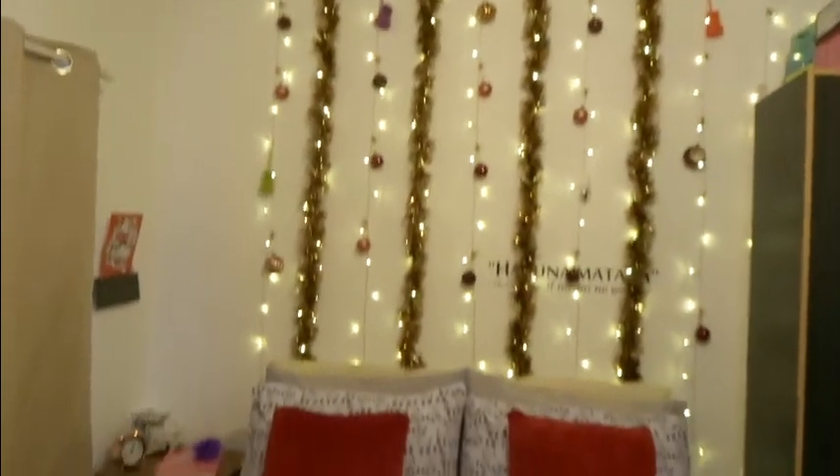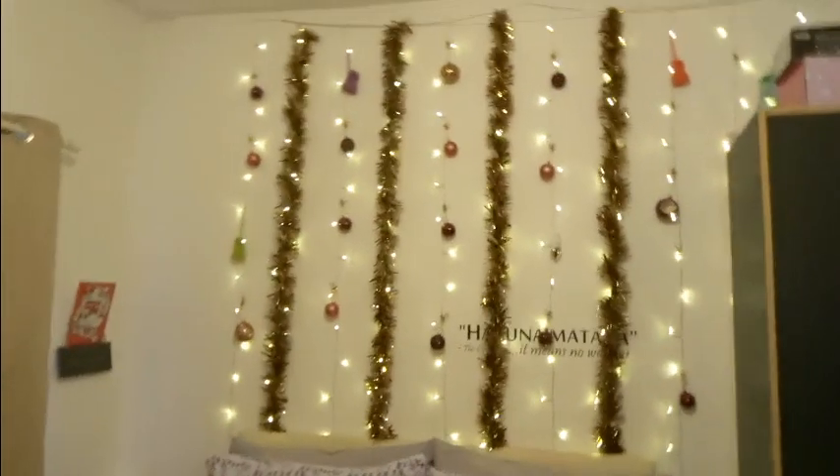Look at that — it's so cute! Let me turn the lights off and then you can just see how cozy it is. It's gorgeous. Right, let me show you downstairs.